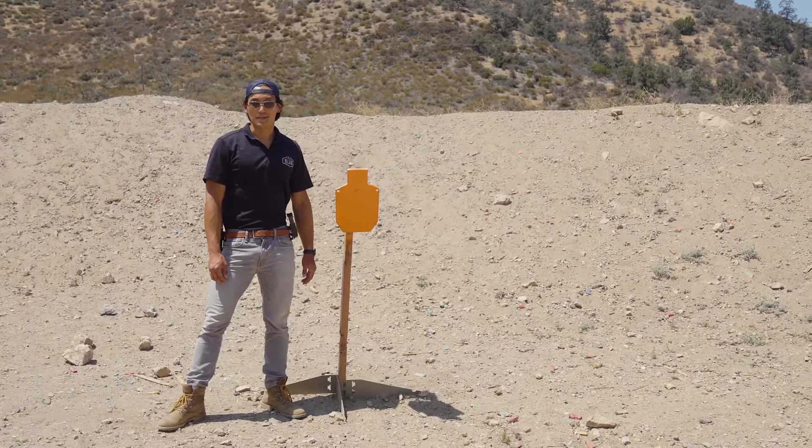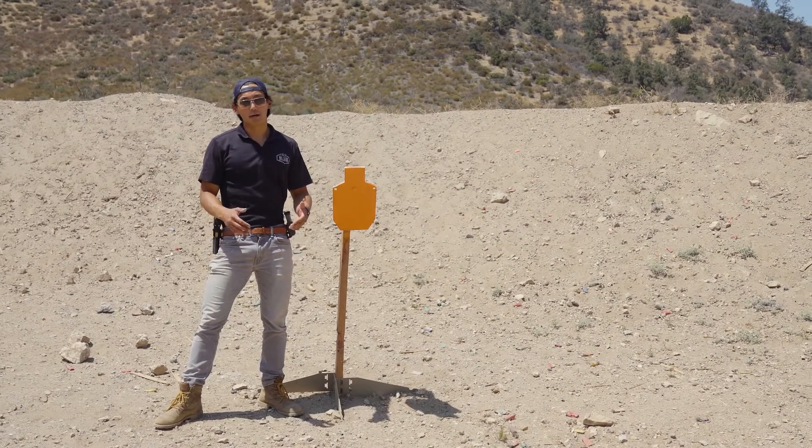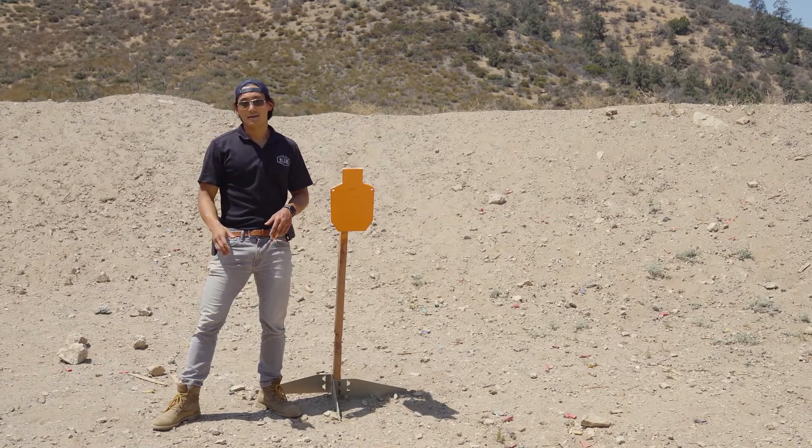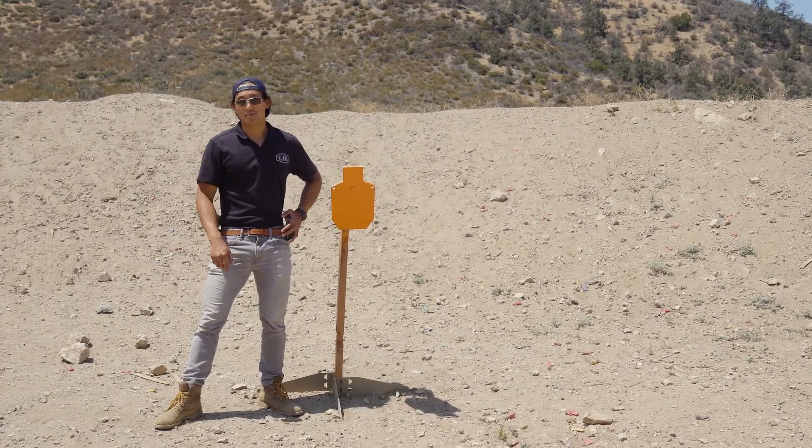Hey, this is Chris with Hilux Optics. Red dot sights have been increasingly popular on pistols. Here are five benefits to using a red dot sight over your conventional iron sights on your pistol.